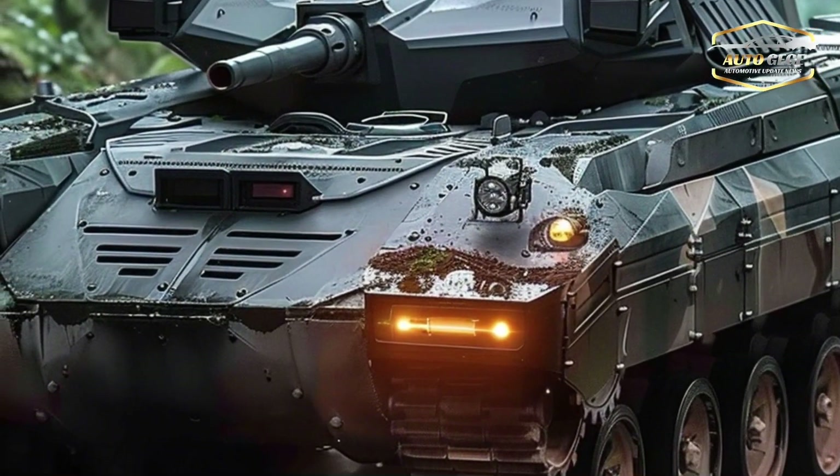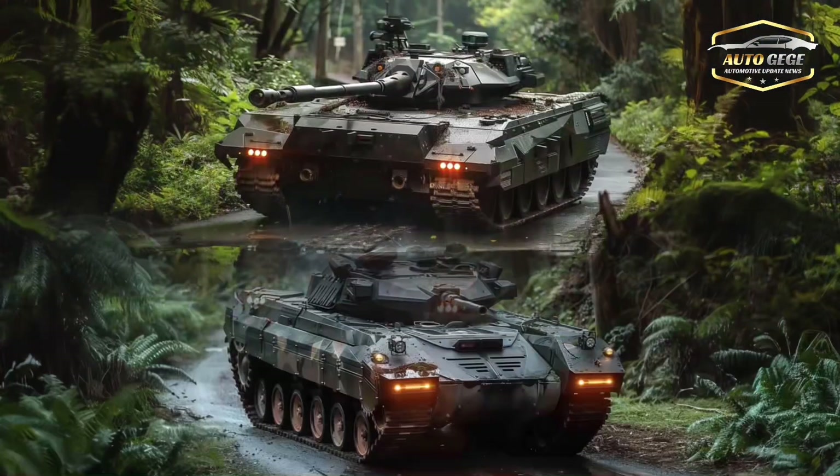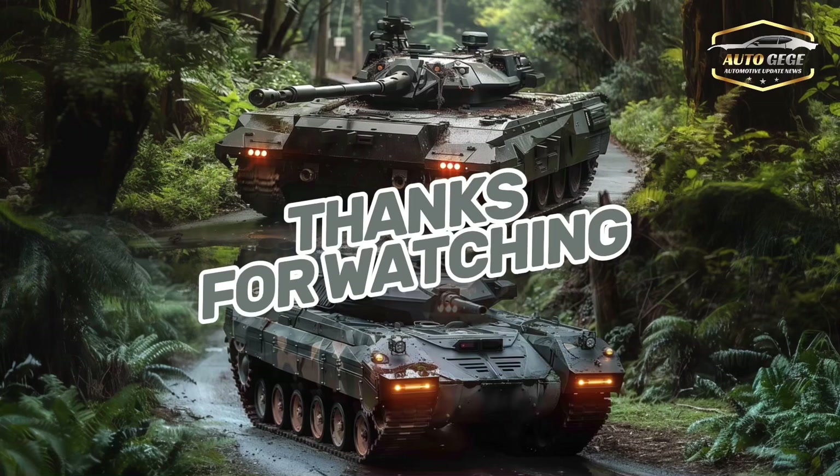The Type 10 is unique among main battle tanks because of its state-of-the-art technologies. On the battlefield, it can communicate and share data with other units with ease, thanks to its cutting-edge C4I technology. The Type 10 can function as an integral element of a well-coordinated fighting force, thanks to its exceptional situational awareness.